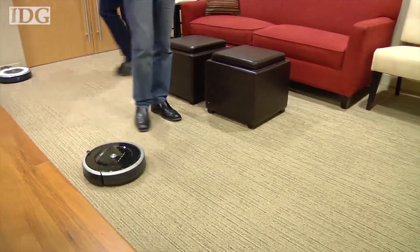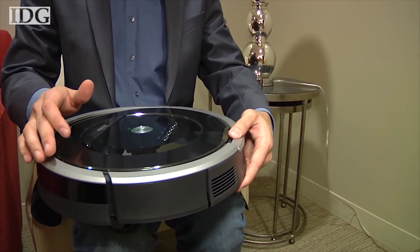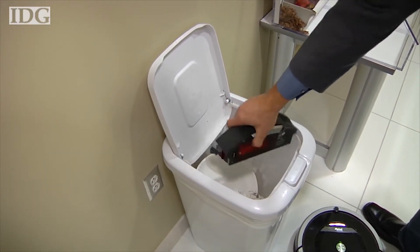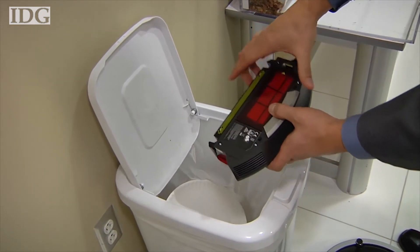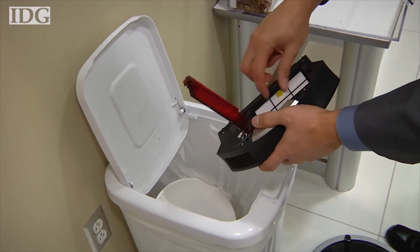The Roomba deposits the dirt and dust into a bin through a HEPA filter that can be easily cleaned and emptied. The machine has an updated battery that can be recharged twice as many times as the previous version, resulting in longer life for the robot.